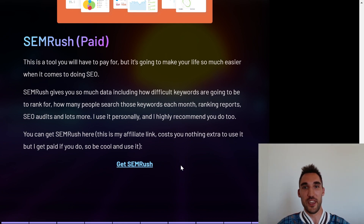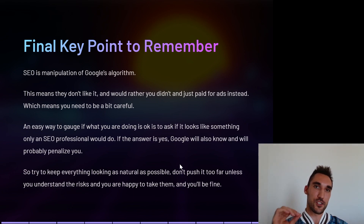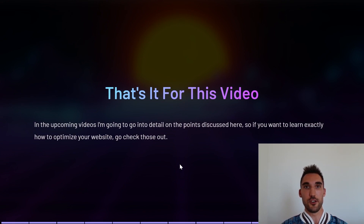The final key point to remember: SEO is a manipulation of Google's algorithm. This means Google doesn't actually like people doing it and would rather you just paid for ads. An easy way to gauge if what you're doing is okay is to ask whether it looks like something only an SEO professional would do — if the answer is yes, Google will know and will likely penalize you. Try to keep everything looking as natural as possible, don't push too far unless you understand the risks, and you should be fine. That's it for this video — check out the upcoming videos in this SEO series for more detail.